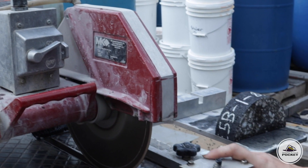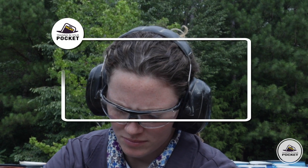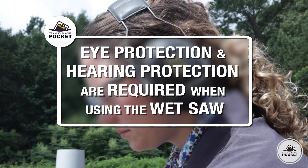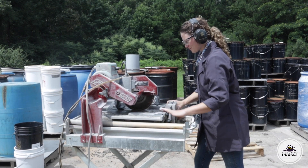Trimming specimens with a wet saw can be just as dangerous as any other saw. Particular care needs to be taken to keep hands and fingers away from the blades. Eye protection and hearing protection are required when using the saws.